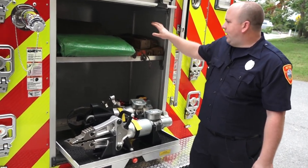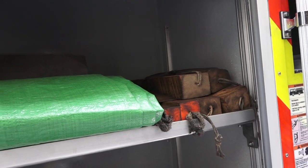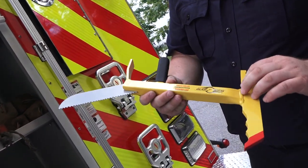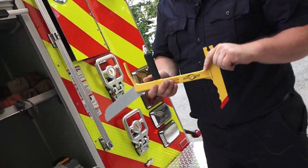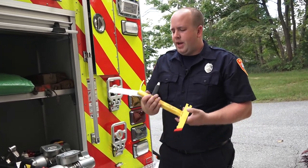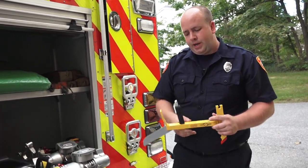We have cribbing here in case we need to secure vehicles from rolling or tipping. We also have a windshield saw — if we need to access a patient out the front windshield or rear window, we can use this to cut the windshield. We take precautions with blankets to make sure it's as safe as possible while we extricate the patient.